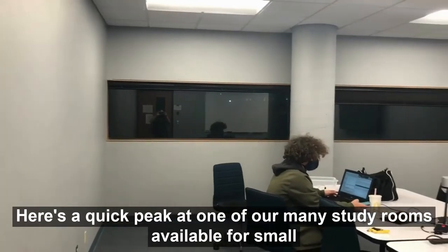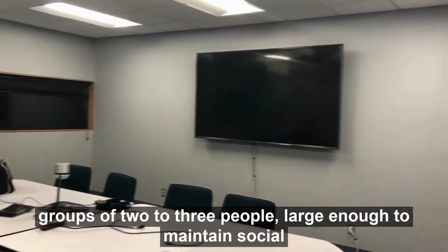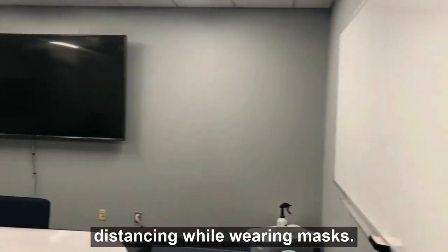Here's a quick peek at one of our many study rooms available for small groups of two to three people, large enough to maintain social distancing while wearing masks.